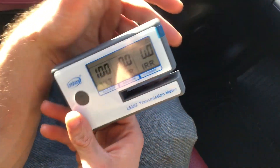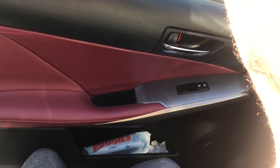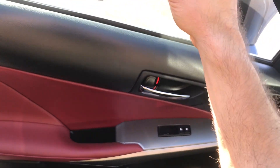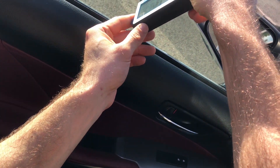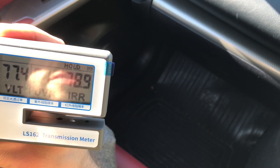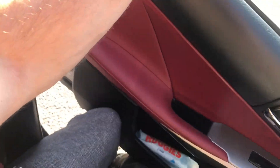Now we're gonna measure the visible light transmission. Let's see if you're gonna be able to pick it up — let me try and turn it the other way. I'm gonna put it down — hold it. That's what it says: 77.4, 81.5, 78.9.